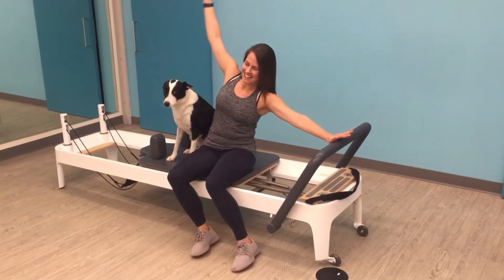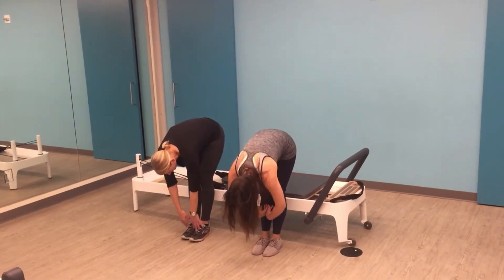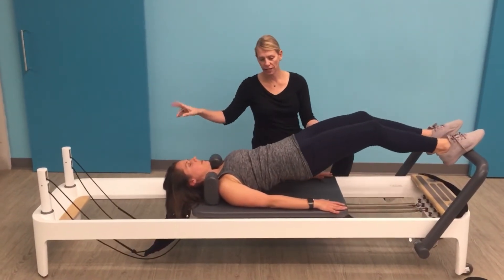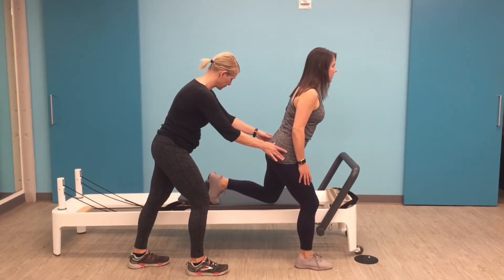Anyone can do Pilates. We have clients of all ages, all fitness levels, and all injuries. When you work with a physical therapist for Pilates, we can truly customize your program. We really believe that no two bodies are the same — we don't move the same, we don't heal the same, we don't have the same injuries. Pilates is not a one-size-fits-all exercise in terms of the exercises you'll be given, but as a modality, truly anybody can do Pilates.